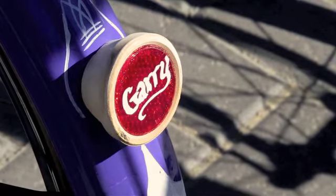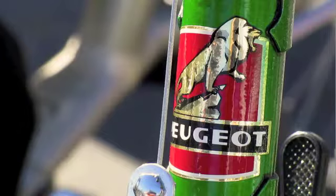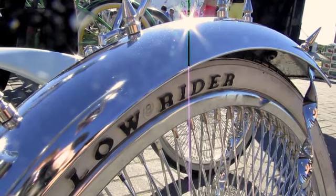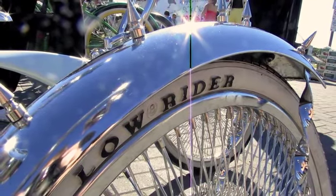Very interesting people, very passionate about their bicycles, and incredible bikes with the chrome and very nice colors and paintwork. Really very interesting. It was good to talk with all these people, all very interested in this lifestyle.